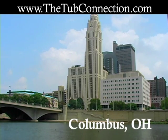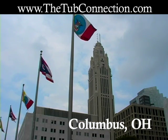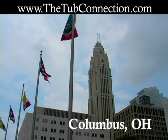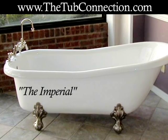If you live in the Columbus, Ohio area and are interested in purchasing or learning more about elegant ClawFit tubs, visit www.thetubconnection.com. All styles include free shipping and a variety of ClawFit finishes is available.